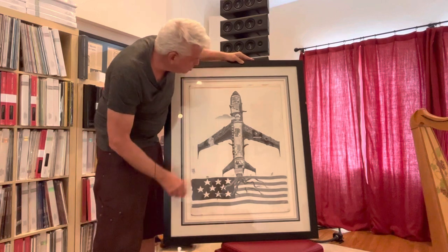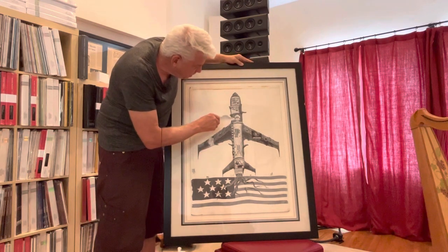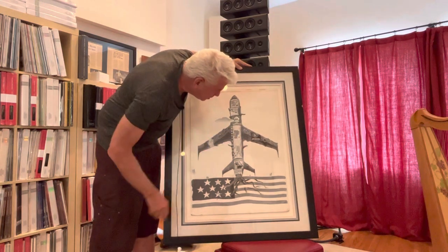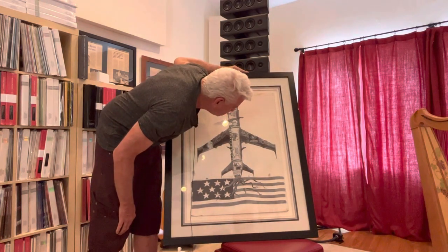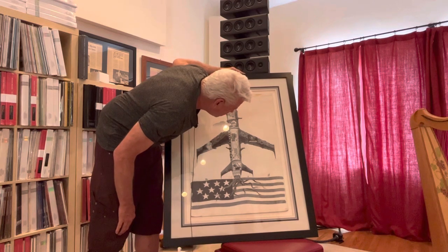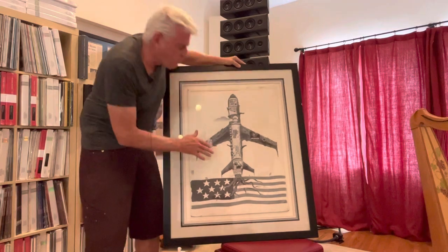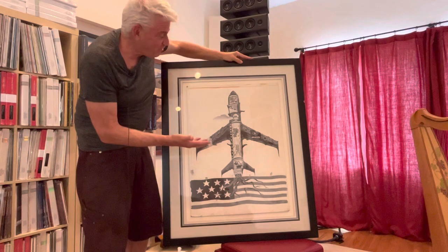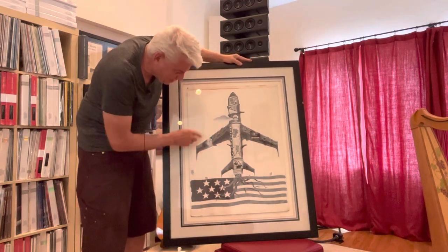It's got all of the great covers — After Bathing at Baxter's, Volunteers, Blows Against the Empire — so it's got all the covers here on this kind of unique shape that looks like an airplane, with incredible detail and so forth.